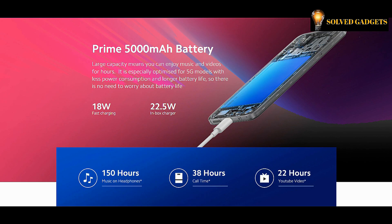The large capacity 5000 mAh battery means you can enjoy music and videos for hours. It is especially optimized for 5G models with less power consumption and longer battery life, and the 22.5-watt charger is included in the box.